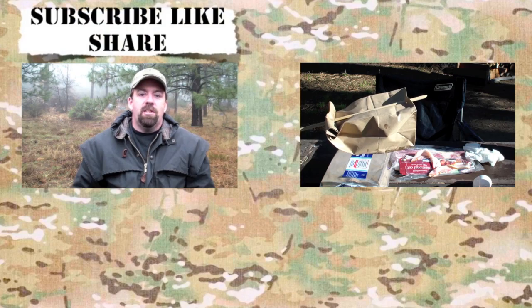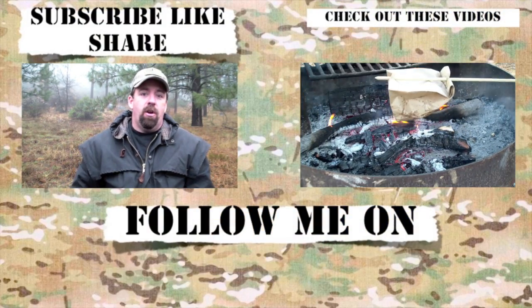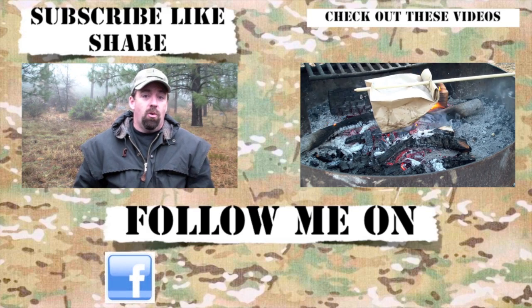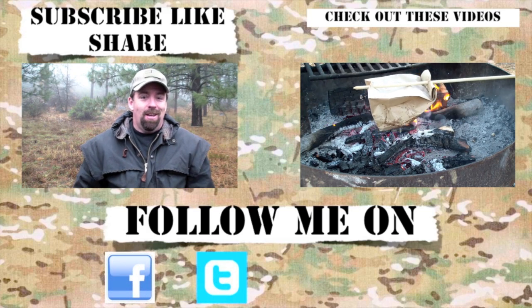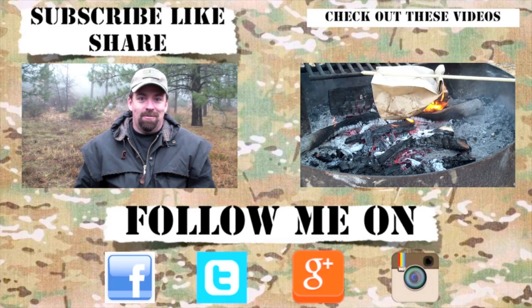This is John with the Wingman 115 channel. Thank you so much for watching and I'll see you on the next video. Take care folks. If you like the content, please subscribe, like, and share. For the latest channel updates, follow me on Facebook, Instagram, Google Plus, and Twitter. Thanks for checking in — until the next video, take care!